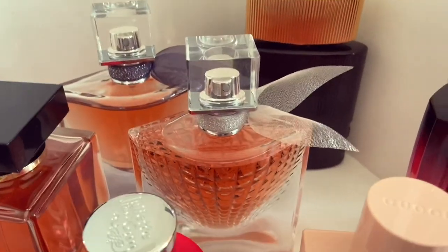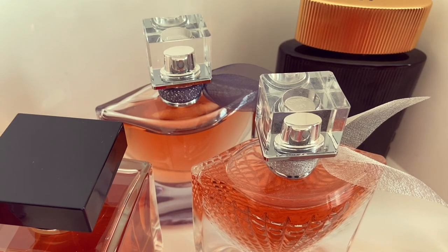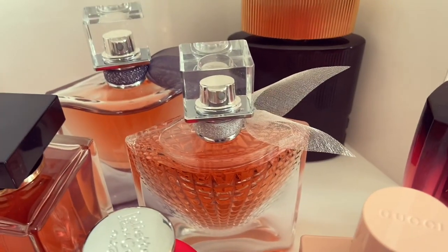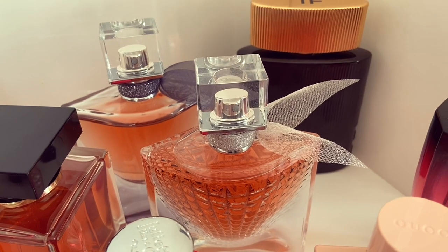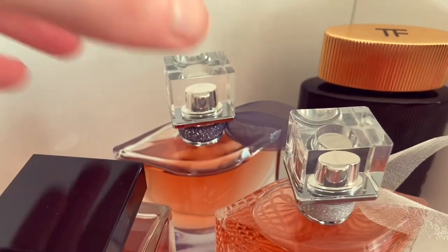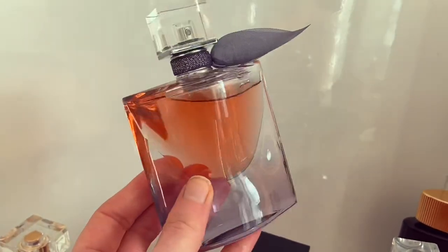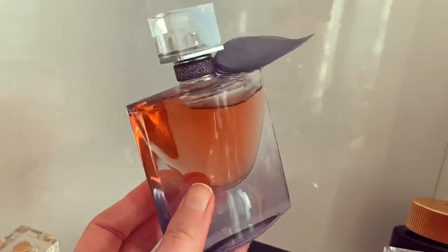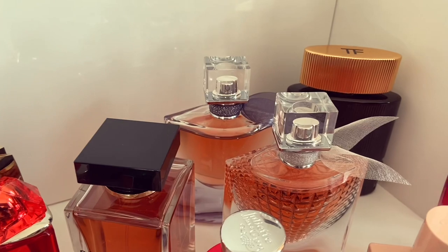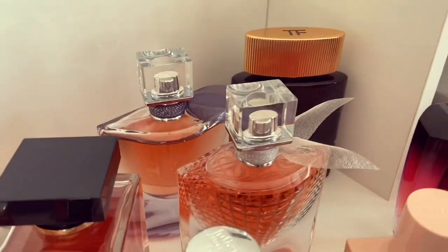Next up we have La Vie Est Belle Le Eclat and La Vie Est Belle L'Eau de Parfum Intense. These ones are kind of skating on thin ice in my collection because I've not been reaching for them. Le Eclat kind of gets on my nerves sometimes because it's a very bright, punchy orange blossom, citrusy kind of fragrance. The L'Eau de Parfum Intense is very sweet and rich — I thought I'd get good use of it during winter but I haven't worn it an awful lot. So I'm not quite sure what I'm going to do with these yet — they may go into a declutter category in the future.